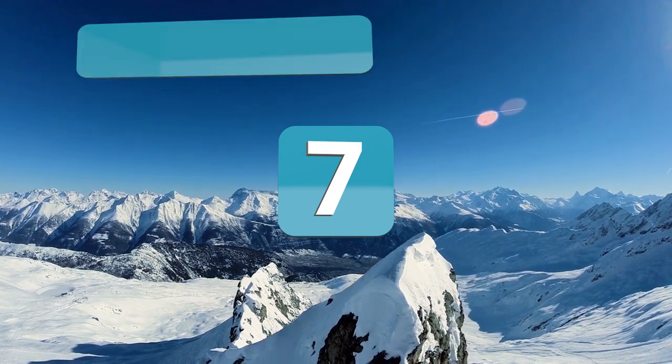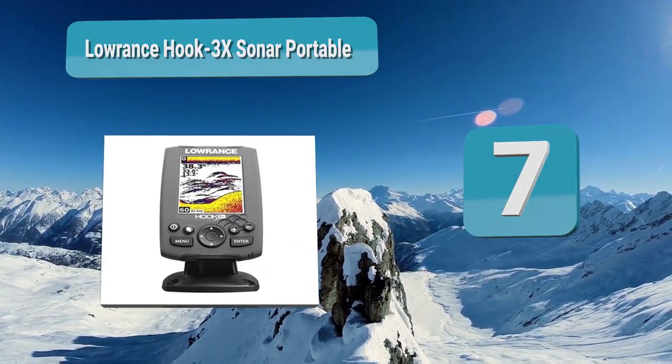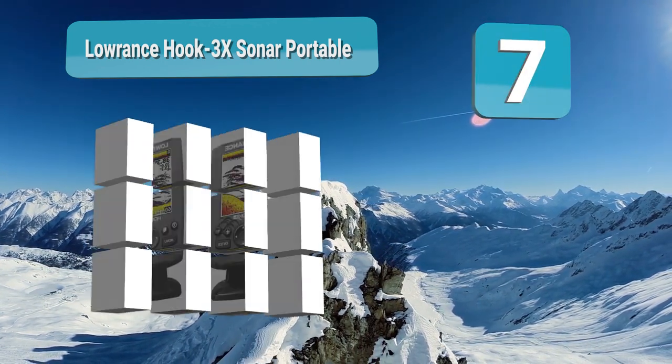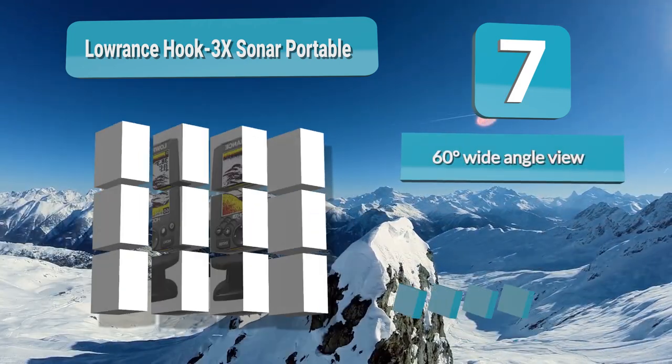Number 7: Lowrance Hook 3x Sonar Portable. This portable fish finder has a 3.5-inch LED display screen that perfectly combines the desired clarity with a compact size. The colored display is easy to read with a 320 by 240 pixel resolution.